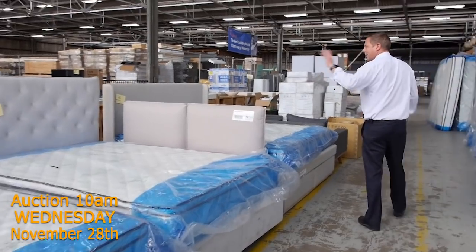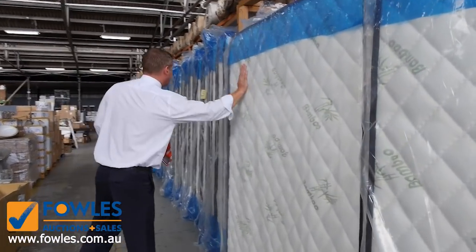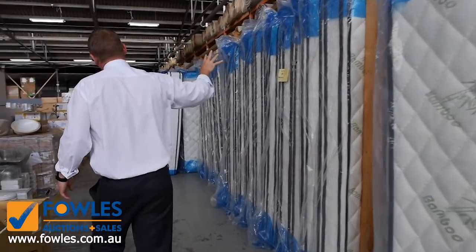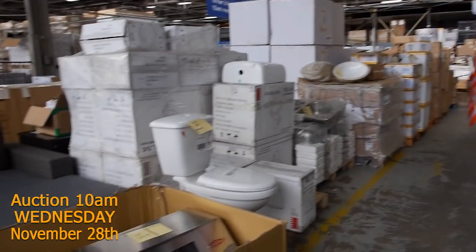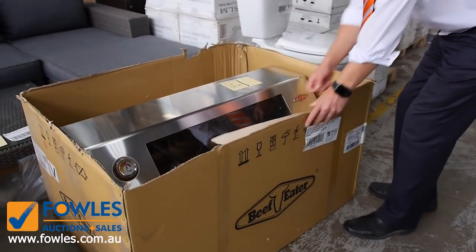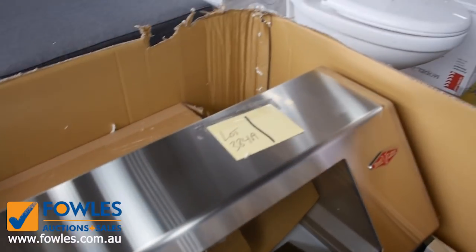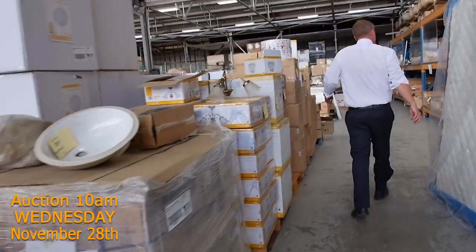Plenty of bedding in tomorrow — beds as well as mattresses, heaps and heaps of mattresses. Queen size, king size, and some doubles. Good to see that vendor sending those back in again — absolutely fantastic. Another barbecue there — that's the beautiful BeefEater with the glass window. What a ripper. They'll have 12 months warranty. Really nice looking units.